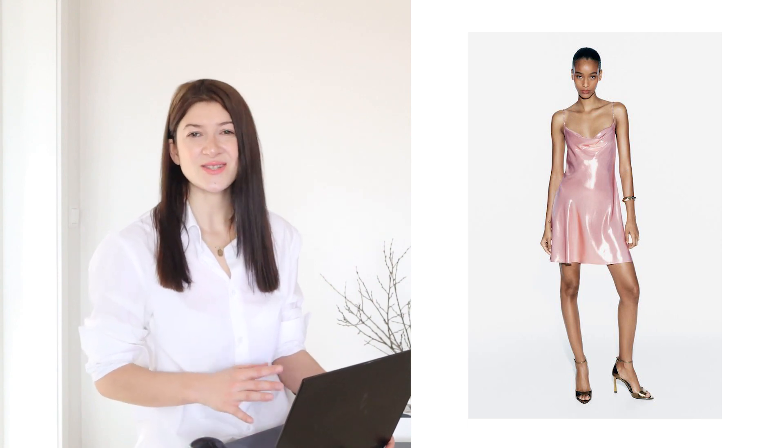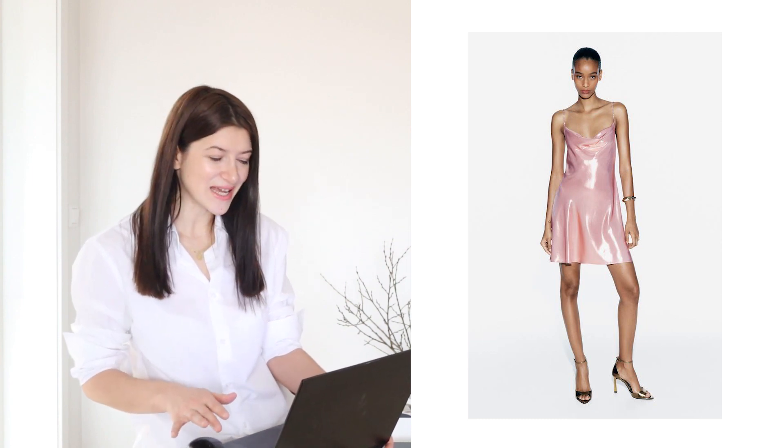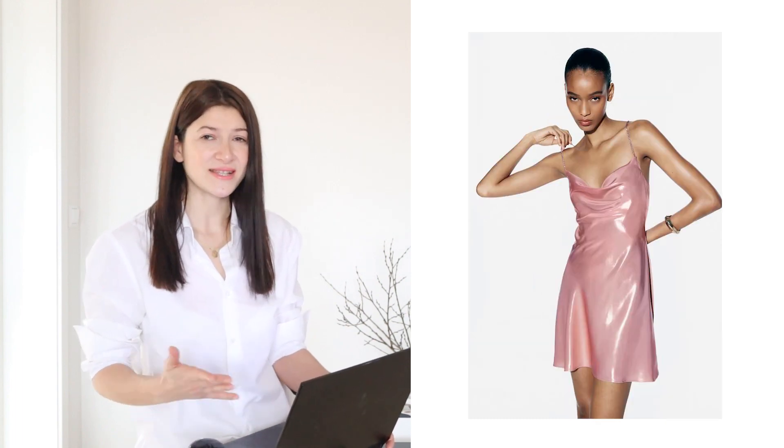Over here we have this foil mini dress. On first look, this dress definitely looks cute, but there is something I can't stand and that is the screaming foil material. If this dress was designed in any other material such as satin or silk, it would definitely be okay. But this foil material is so loud — it screams for attention — and that is why I would definitely advise you to avoid these sort of materials as well.